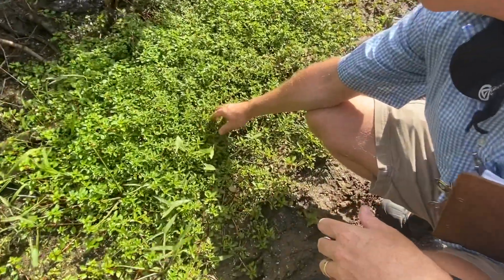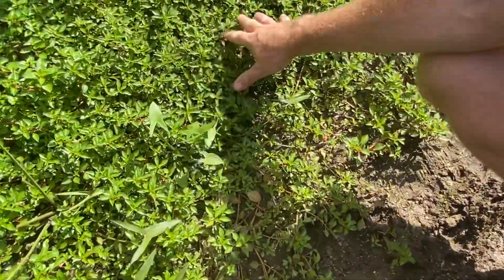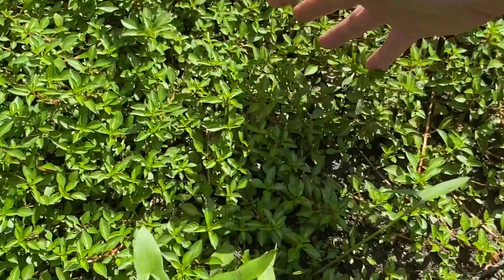This is actually a submergent, or can be a submergent. It actually prefers to grow in the mud like this. Many of your submergents do.